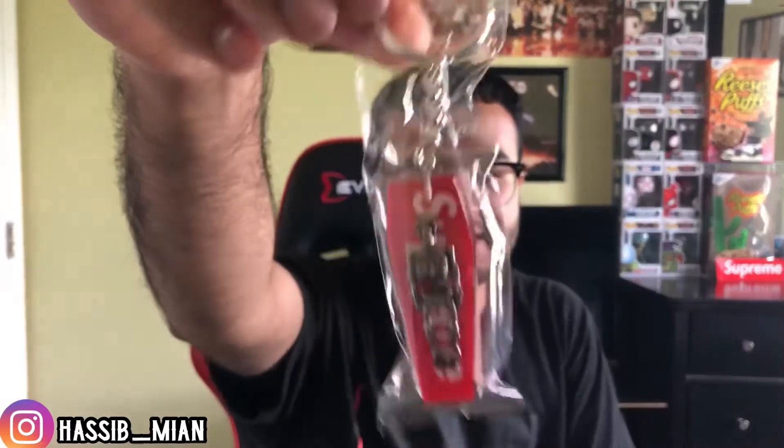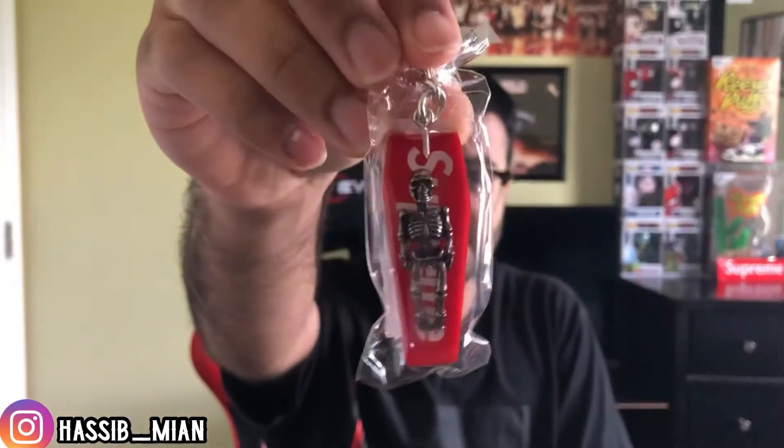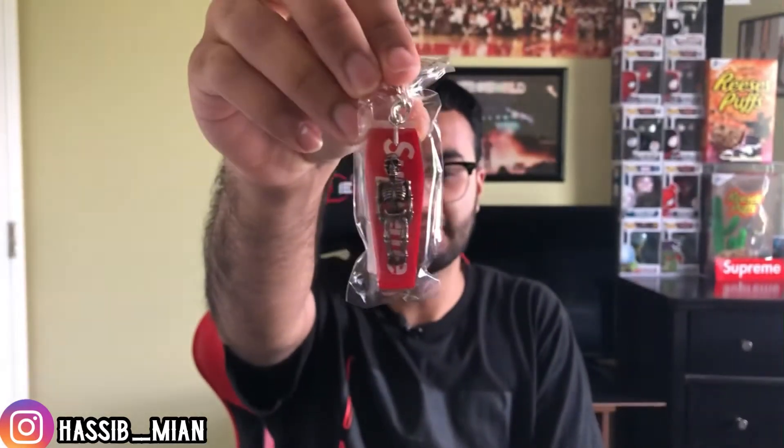Opening this other item up, it came with some really crushed-up box logo stickers. The second item I got was the Supreme Skeleton Keychain. I normally don't buy Supreme keychains, but I thought this one was probably one of the dopest keychains they've done in a while. It's in the shape of a coffin, it has a Supreme spell-out, and you can see it has a little skeleton guy right here. I got it in the red colorway.